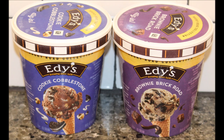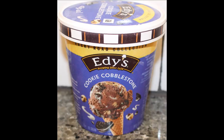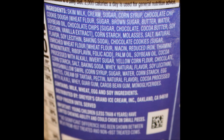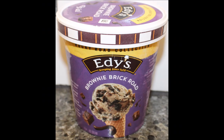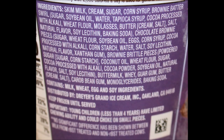So definitely, if you can only afford three dollars to buy one, get the Cookie Cobblestone — it's really very, very good. I'll have a picture for you at the end. Thanks for watching and we'll see you next time.